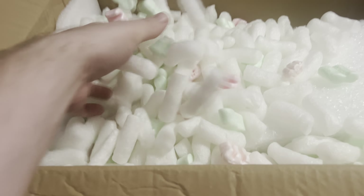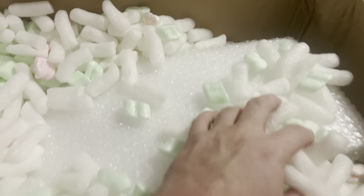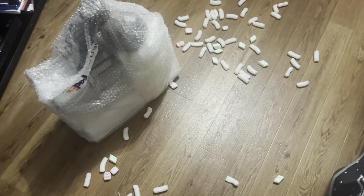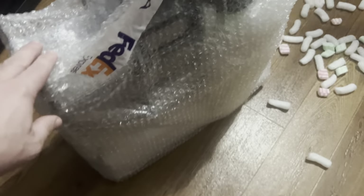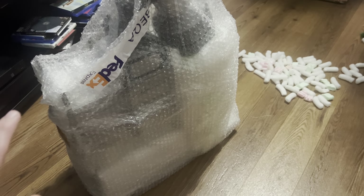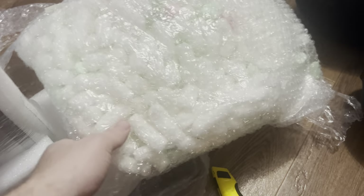Flaps are open and we've got peanuts galore. It looks like they did a good job packing. Let's check the condition — fingers crossed, guys. Peanuts all over the floor. April, sweep them up. I was nervous as I was grabbing it out because there was nothing marking which way was up or down. But I think we got this — kind of nerve-wracking but exciting.